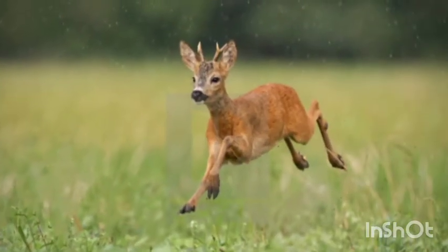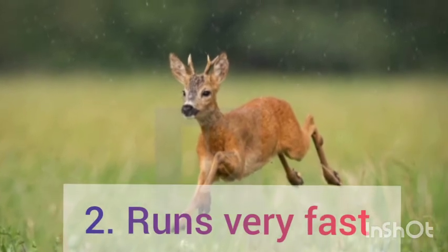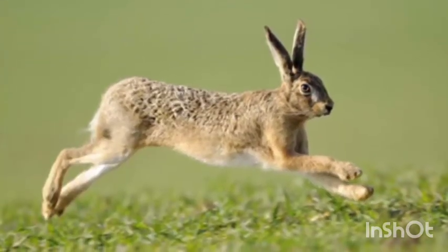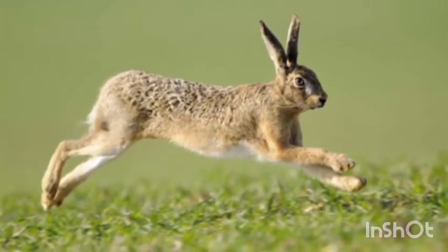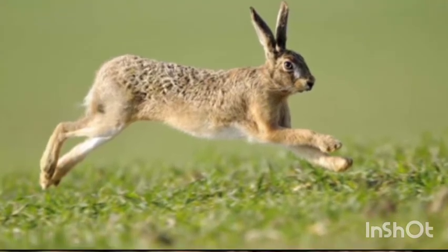Some animals move very fast to escape from their enemies. For example, animals like deer or a rabbit can move so fast that their enemies find it difficult to capture them.